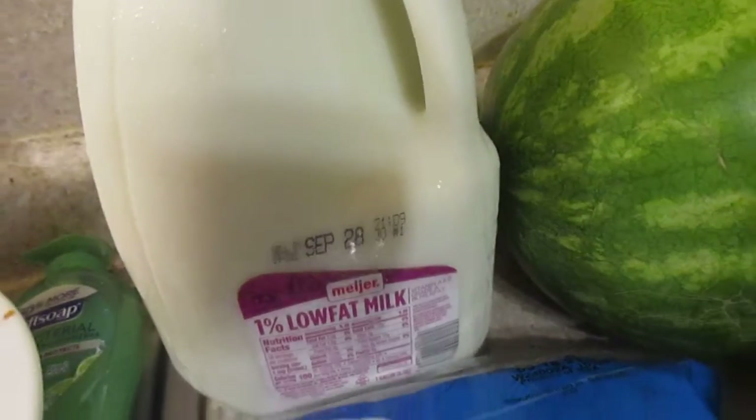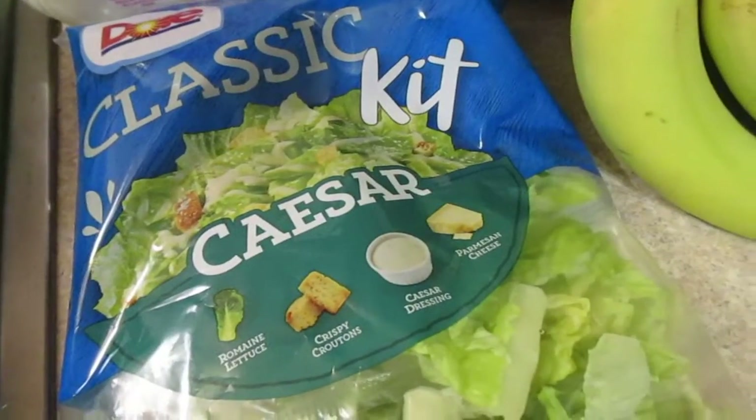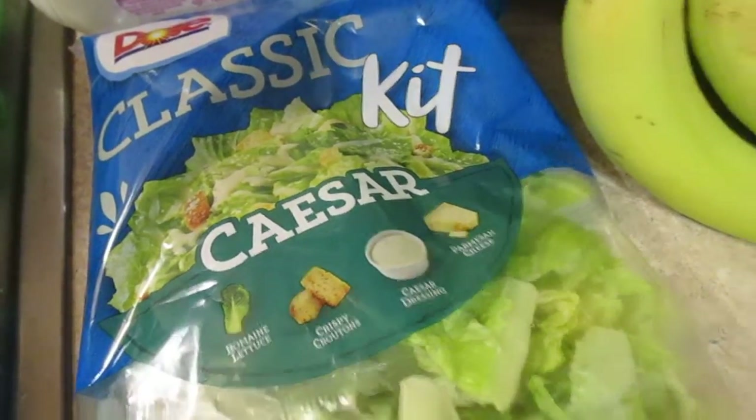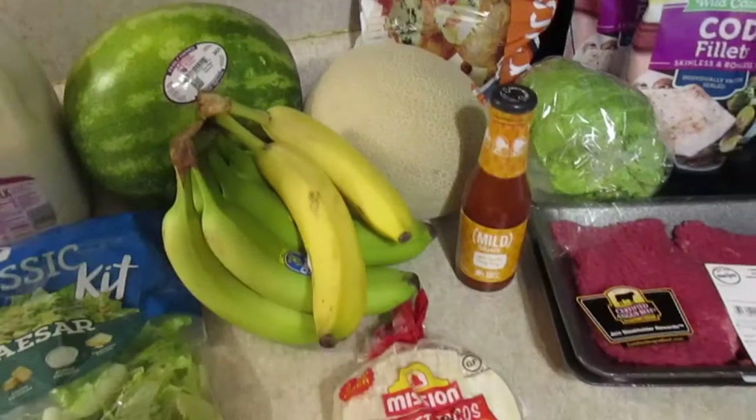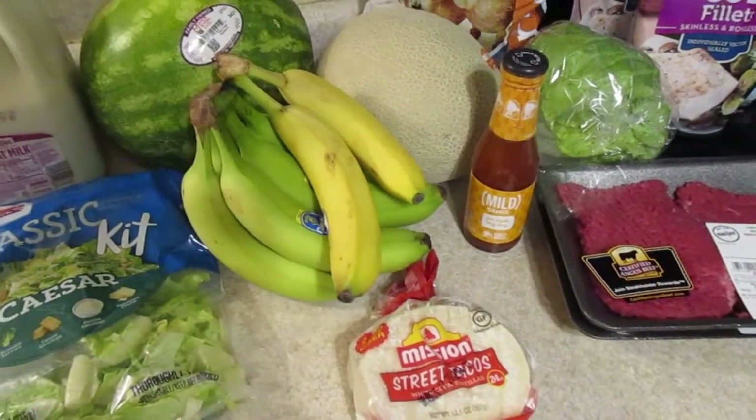One gallon of milk. One classic salad kit — I got the Caesar salad. And then I also got three pears. That's everything I got at Meijer this time for $33.68.